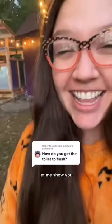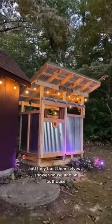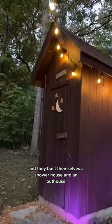How do you get the outhouse toilet to flush? Let me show you. My parents live out in the woods and they built themselves a shower house and an outhouse.